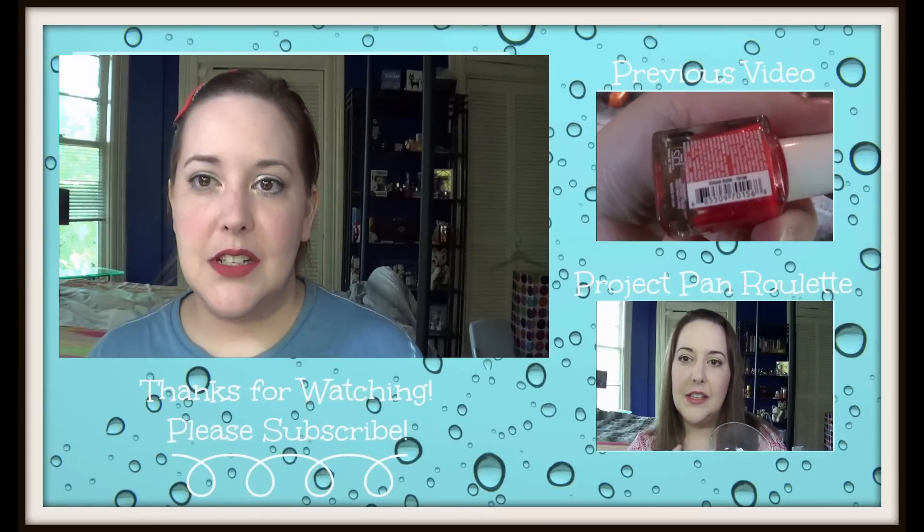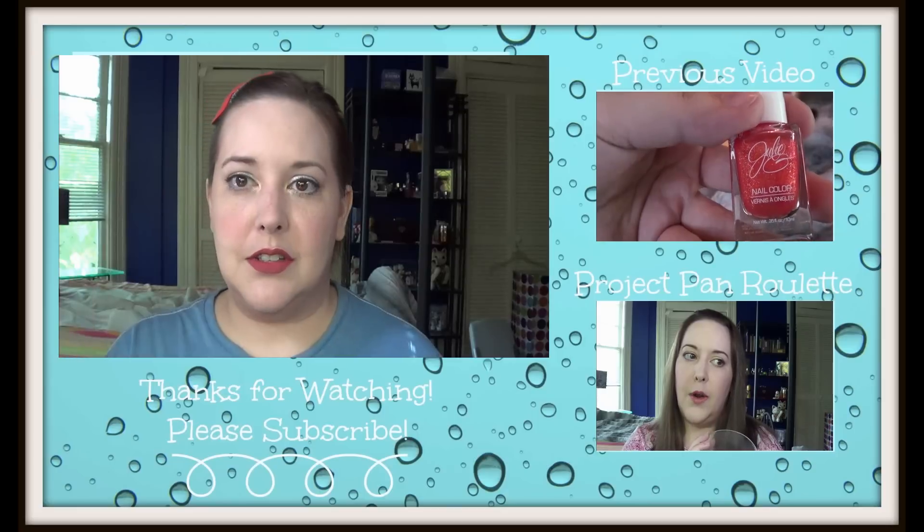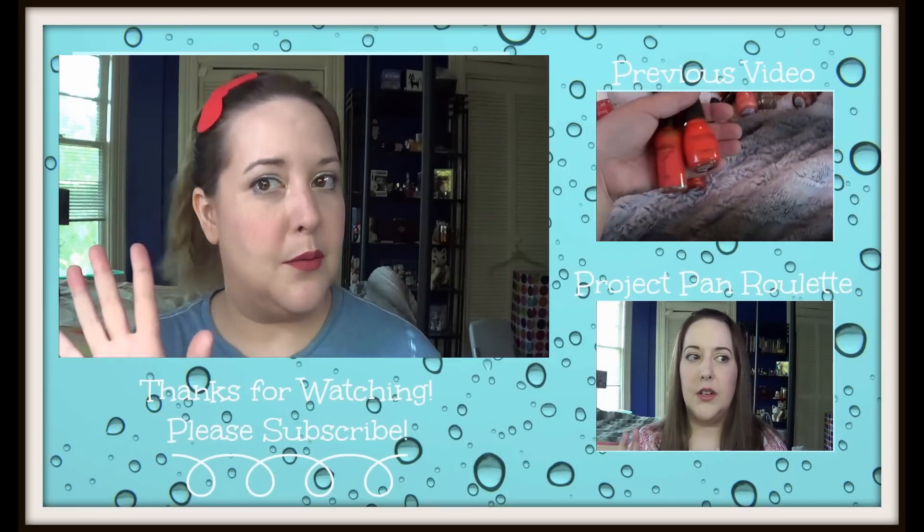Not hideous if it looks good on you, but it is quite hideous on me. Alright, that is everything for this Project Pan update and my very disappointing selection. I obviously should never play real roulette — I have terrible luck. If you haven't seen my first video, I will link it off to the side here. I'll talk to you guys later. Bye!